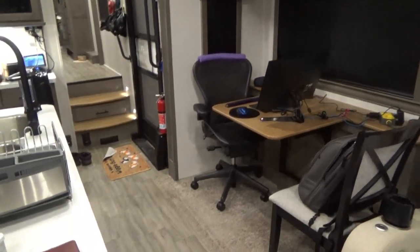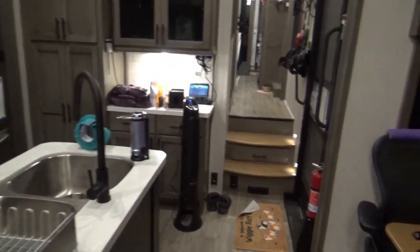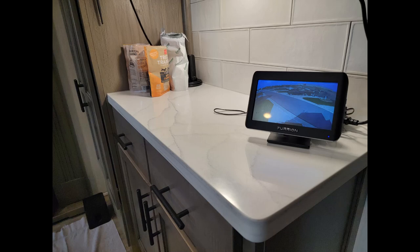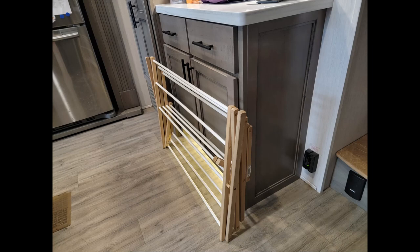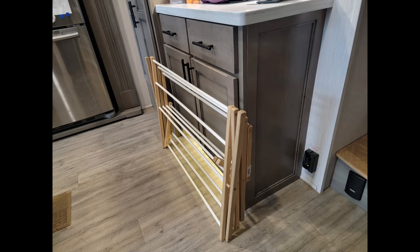We have external cameras on the unit. The rear one is essential for driving so that you can see traffic behind you. The monitor moves from the truck to this counter and we switch to the door camera while occupying the unit. When it's actively raining and everyone is wet, this area becomes a drying area immediately upon re-entry. This folding drying rack plus a few towels on the floor is perfect for containing the mess.